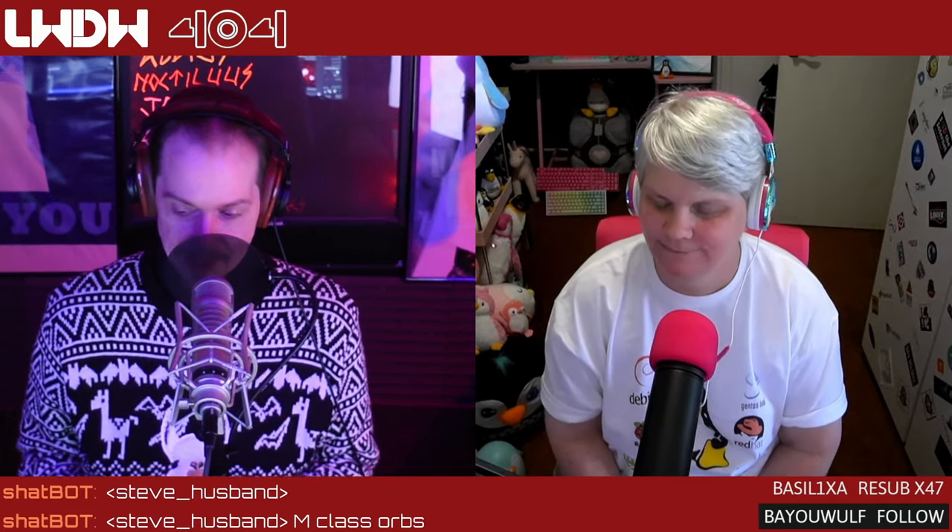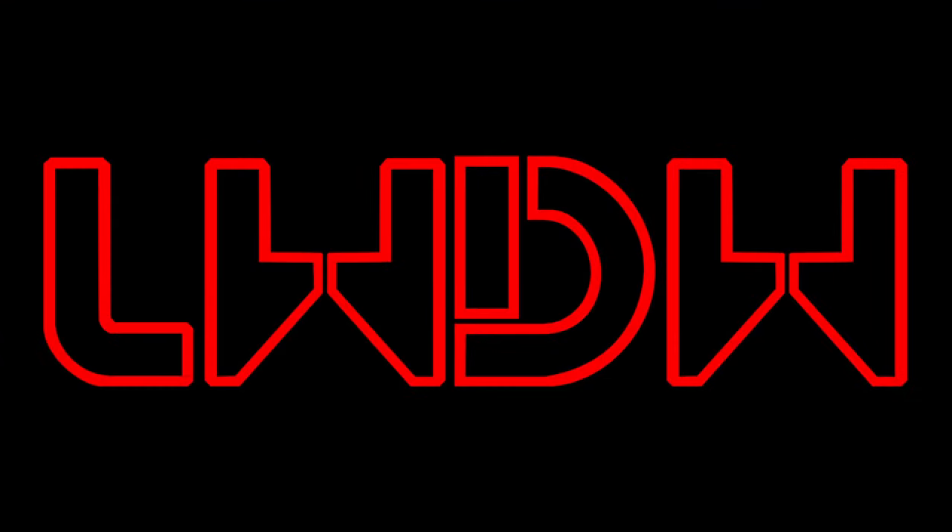Because nothing makes me happier, Jill, than messing with audio files. Hey everyone, welcome back to Linux Weekly, daily Wednesdays where we sit back, relax, take that midweek break, and squeak.